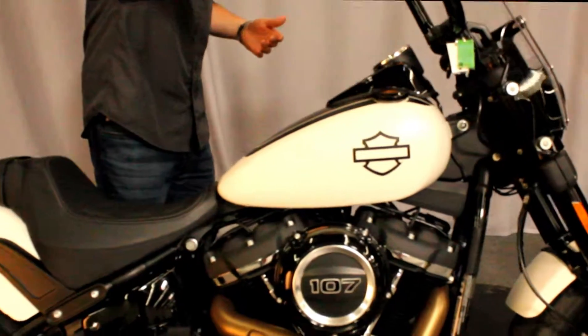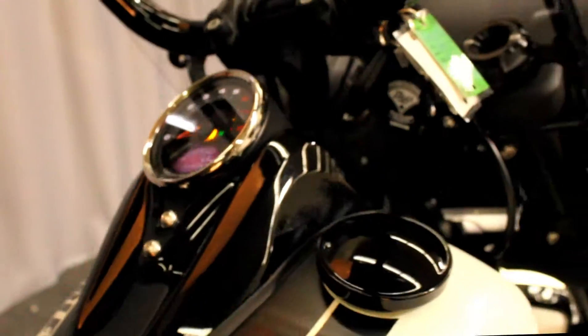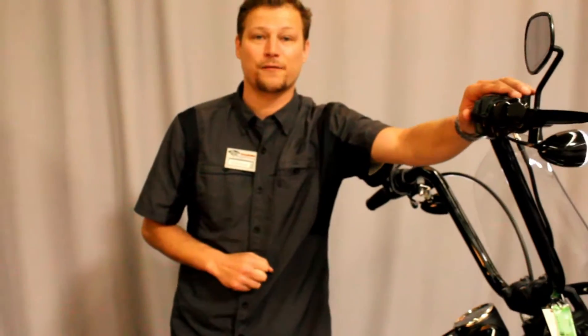This bike right here has 2,496 miles. It's already been done up for you. The only thing you need to do is get in here as soon as you can and take this for a spin.